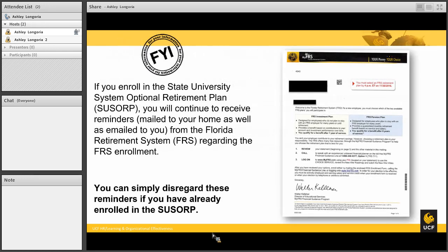If you enroll in the SUSORP, you will continue to receive reminders in the mail from the FRS regarding your FRS enrollment deadline. You can simply disregard these reminders if you have already enrolled in the SUSORP. If you are in the FRS investment plan or pension plan, this is just a reminder that you have 30 days to enroll.